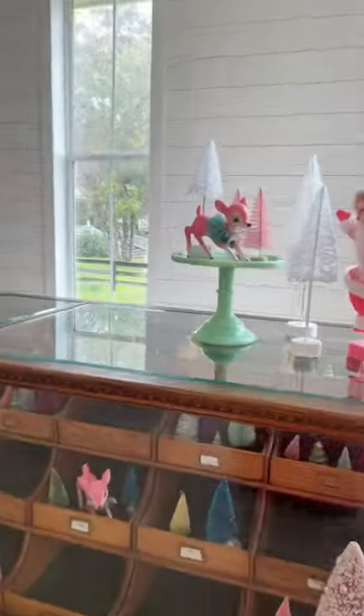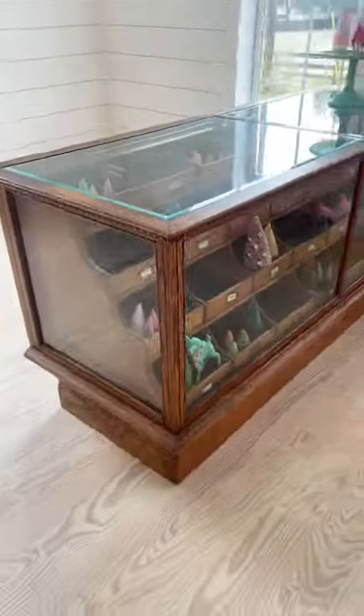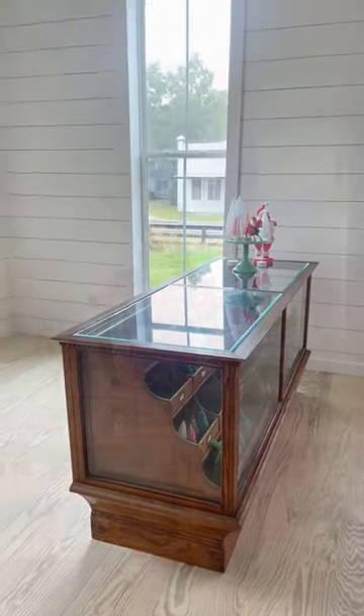I cannot wait to fill it with crafting supplies and decorative items throughout the year. I love that this piece is a nod to the original General Store, which is what the studio started as.